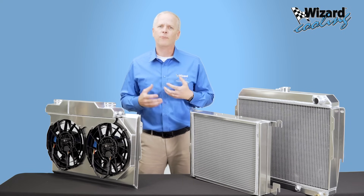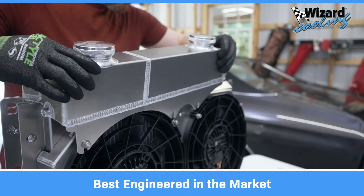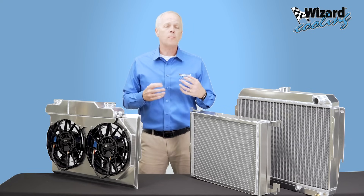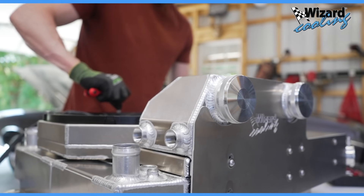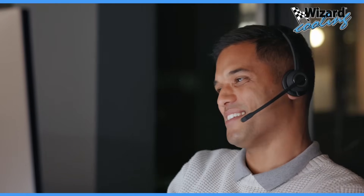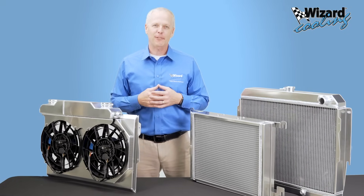In essence, our modular kits make our radiator systems not only the most versatile, but also the most scalable and best engineered in the market. Rest assured, whether you're looking to upgrade your cooling system or enhance its performance, our modular kits have you covered. And if you need guidance or assistance, our knowledgeable team is here to help. That wraps up our discussion on modular kits at Wizard Cooling.